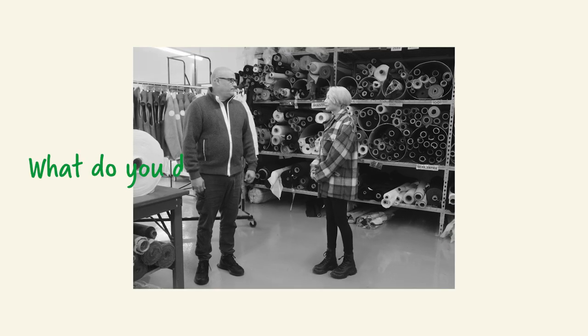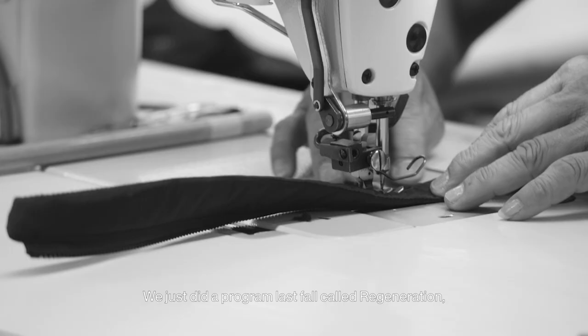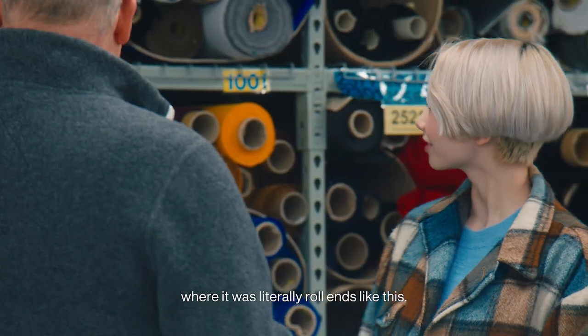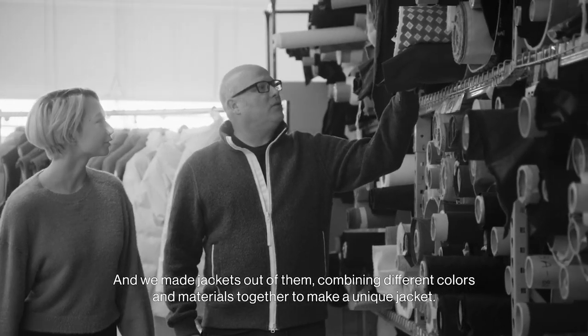So what do you do with materials you can't use, like leftovers? Well, really, there is no material that we can't use. We just did a program last fall called Regeneration, where it was literally roll-ins like this, little pieces of fabric left. We made jackets out of them, combining different colors and materials together to make a unique jacket.